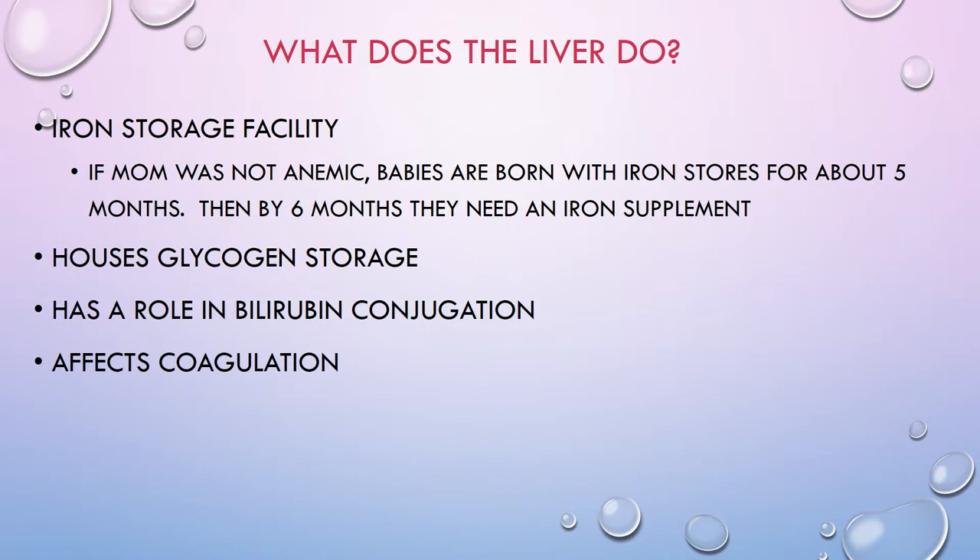What does the liver do? In babies, we focus on a few key tasks. It's an iron storage facility — as red blood cells die, the iron is stored in the liver until needed for new red blood cells. If mom was not anemic, babies are born with iron stores for about the first five months. By about six months they'll need an iron supplement, but by then we're usually starting solid foods, so they'll get additional iron from food.